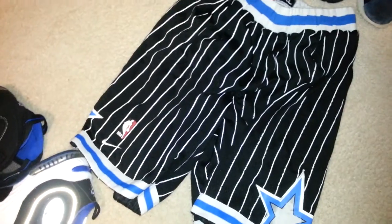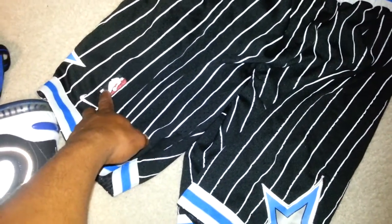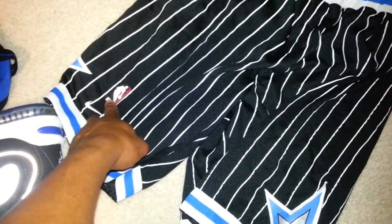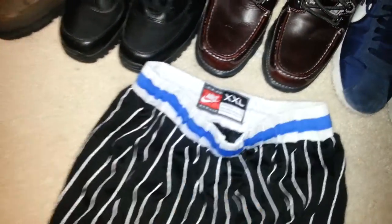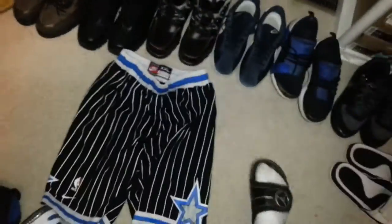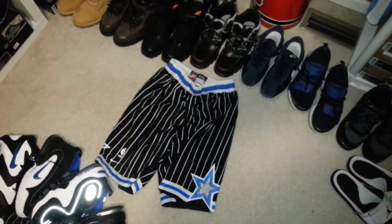Real quick — these are a pair of shorts I bought off eBay that turned out to be bootleg, though I should have known by the price. If anyone knows where I can get a legit pair of Orlando old-school shorts — a giveaway is the symbol is black instead of blue. These look like official Nike shorts, but there's no washing tag, and they feel a little snug.